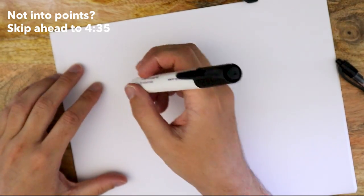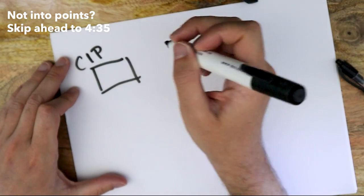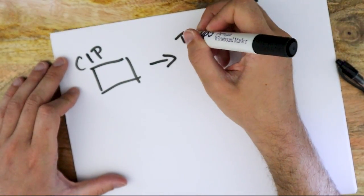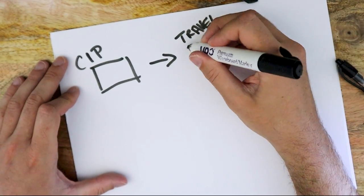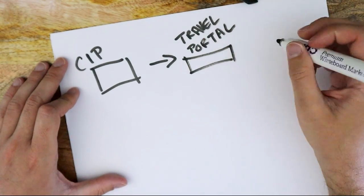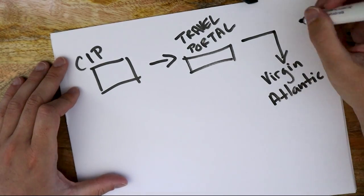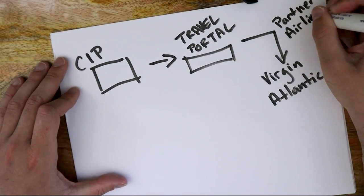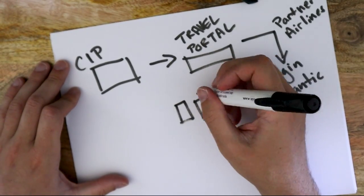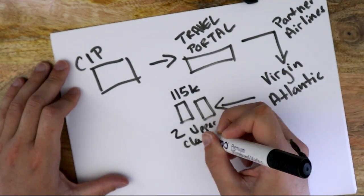There are a lot of ways to do this. However, I'm going to show you the way that I did it, which is using the Ink Business Preferred card. Right now they have a 100,000 signup bonus — I'll include the link below this video. The other reason I use this card is because it gives me access to the Ultimate Rewards travel portal, meaning I can transfer points over to partner airlines such as Virgin Atlantic. I looked up Virgin Atlantic and saw that two upper class tickets would cost 115,000 miles.